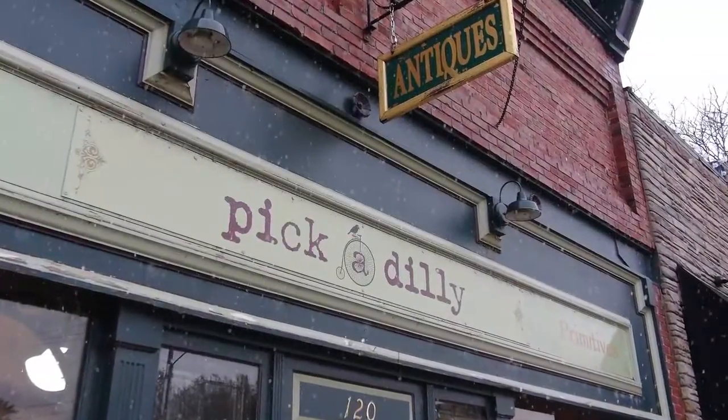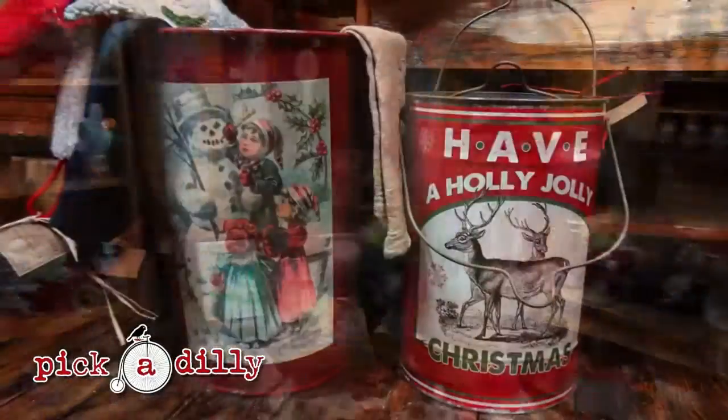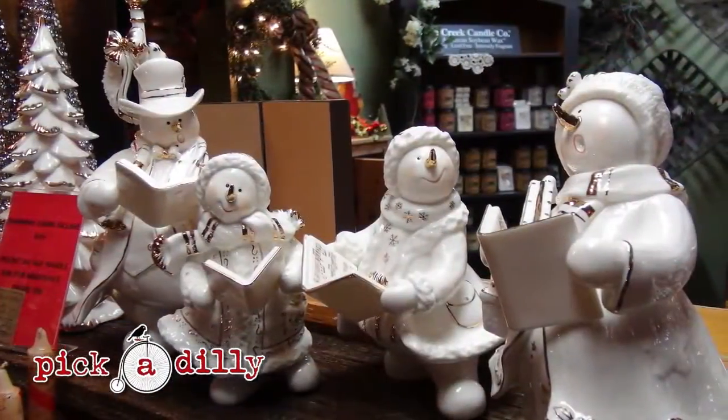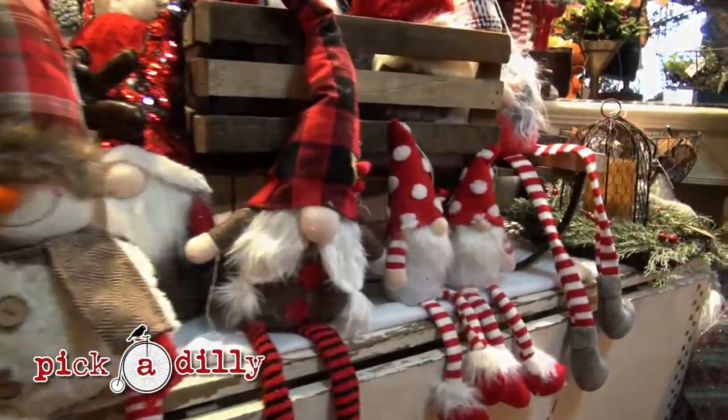Piccadilly is a cozy antique store inside the historic Hopkins building on Main Street in quaint downtown Rockton, with antiques and new merchandise to appeal to those who like something old and something new. Our whole store is decorated and stocked for the holidays for your shop local fun.